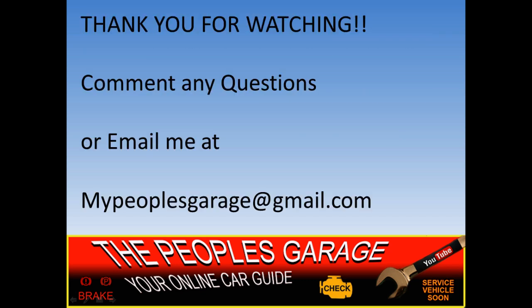That's a quick summary of these codes. If you have specific questions for your particular vehicle and want to know exactly how to check it, go ahead and write a comment on this video. If you're a subscriber, I give free advice to my subscribers, so you can also email me at mypeoplesgarage@gmail.com. Thank you for tuning in — this was a quick basic video on the P0171 and P0174 codes.